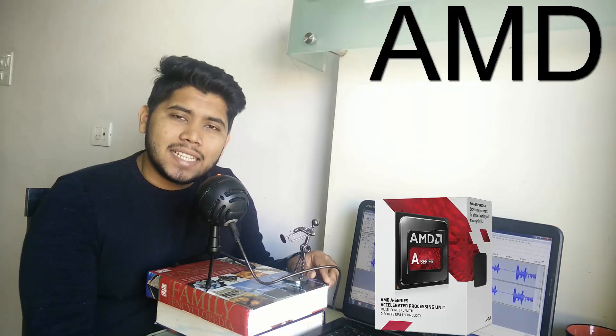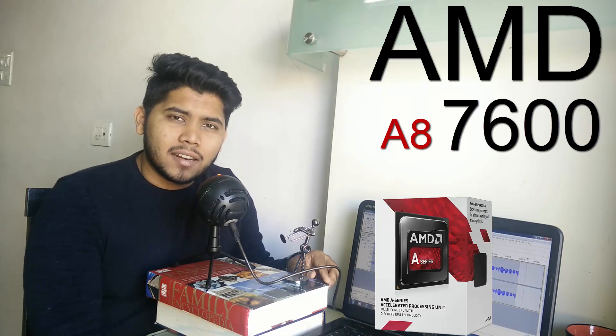My last pick in this range is the AMD A8 7600. This is an APU, so if you're somebody who doesn't have a lot of money and you can't actually afford a graphics card and a processor, an APU might be the way to go. And this is one of the best APUs you can buy in this budget.